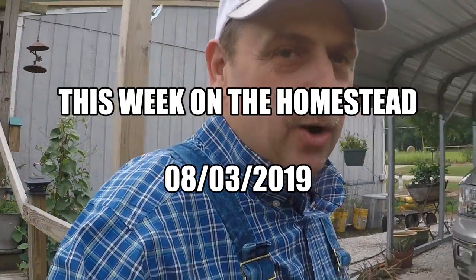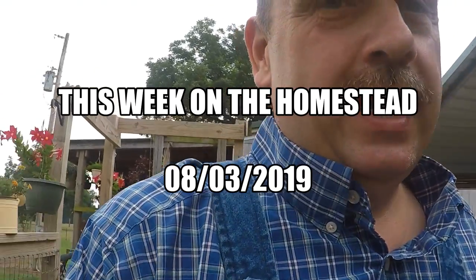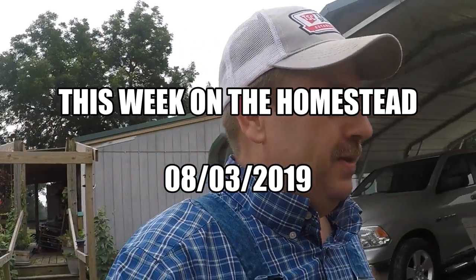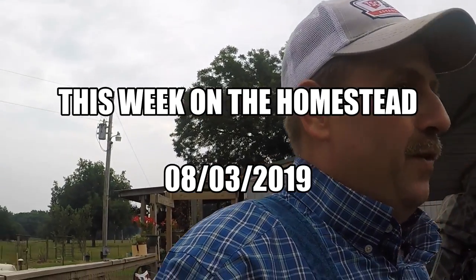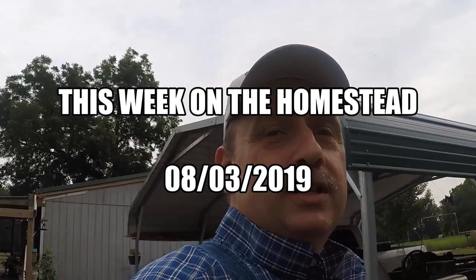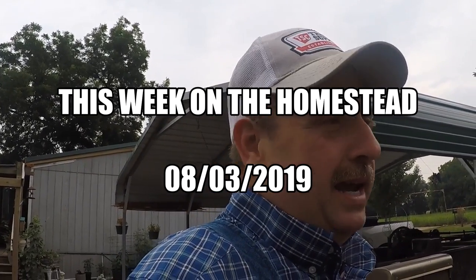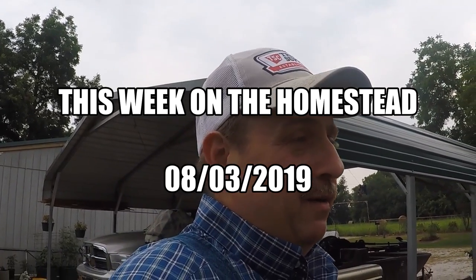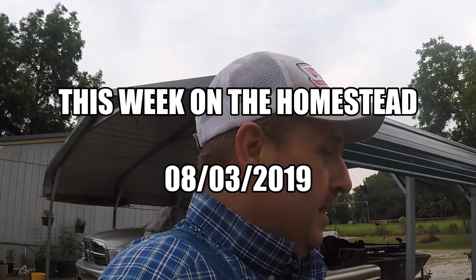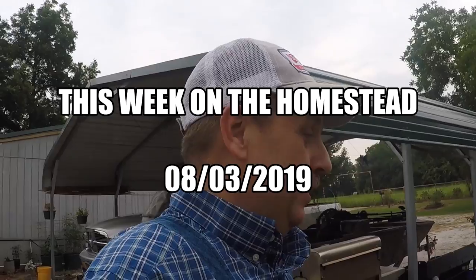Hello and welcome to this week on the homestead. I hope you're having a wonderful day. I'm just going to take you along and show you a few of the things going on here at Cedar Creek Homestead this week. We've had a busy week and we actually had some rain today — not much, not enough to register on the gauge — but they've got us under a flash flood watch, meaning we could get a whole bunch of rain real quick and cause some flash flooding in our creeks.